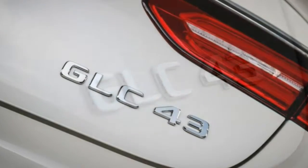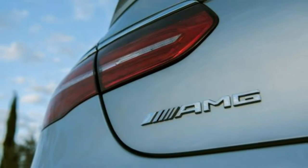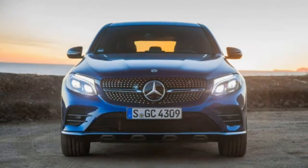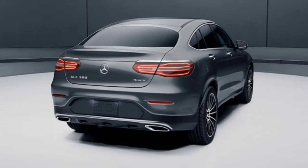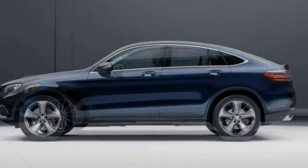Steering. Tight, taut steering — especially in sport mode — makes the GLC feel smaller than it is. There's exceptional precision and response in curves and excellent on-center feel. Sport mode requires constant micro adjustments that may be fatiguing during extended drives, so save it for fun, open roads.